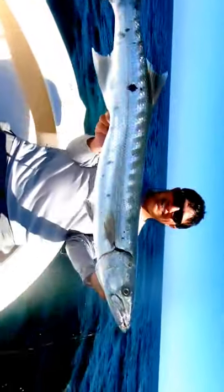It's another 20 pounder baby. Come on. Damn! It's a pig! Yeah man, another absolute beautiful fish guys.